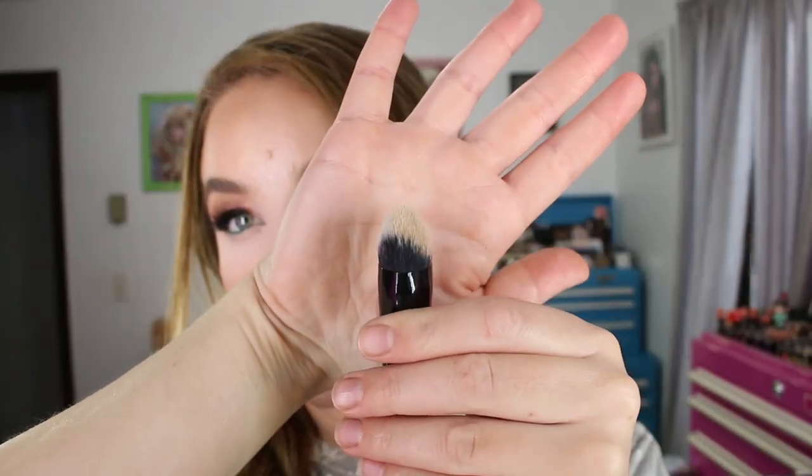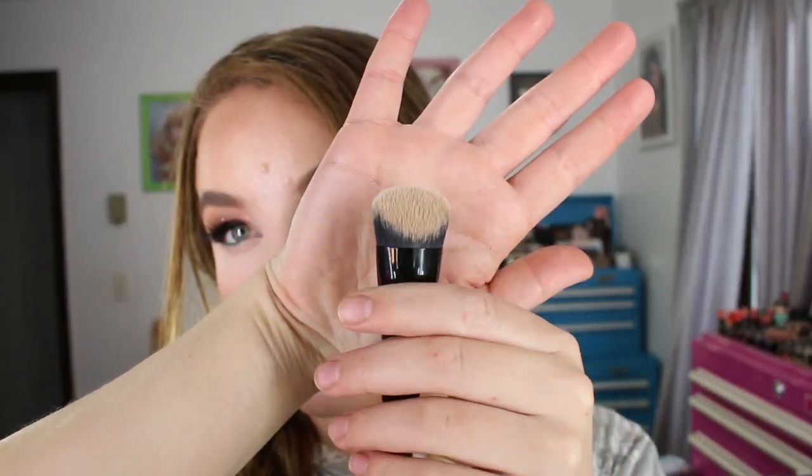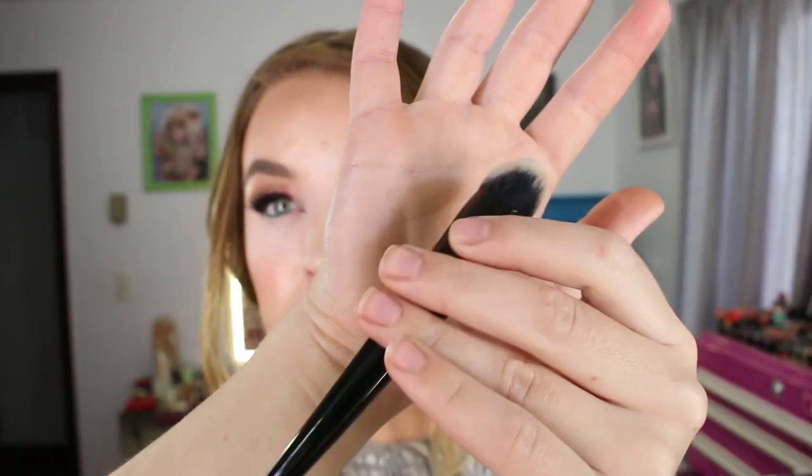Kat Von D released some new brushes, and I do like her brush line — they are synthetic bristle brushes that are super soft. This first one is number 5, released to use with her Cream Contour Palette. I used it the other day with a liquid foundation and it worked really well for that — it's quite dense with a pointed triangular tip to it. I ordered this off the Kat Von D website.